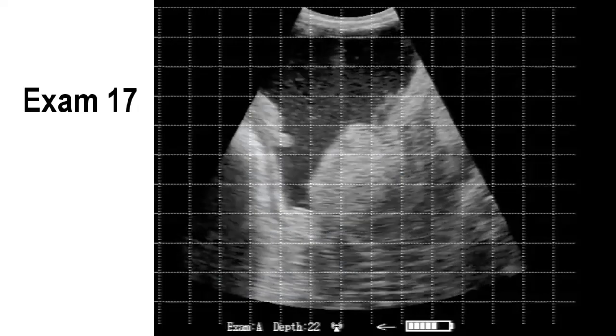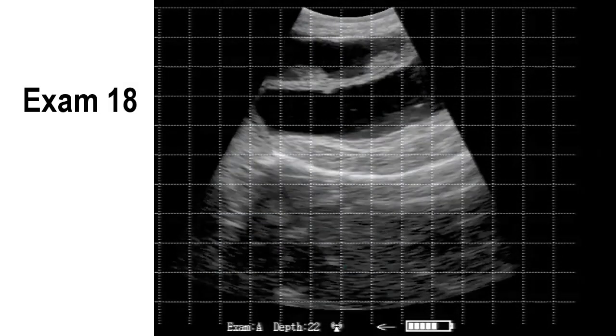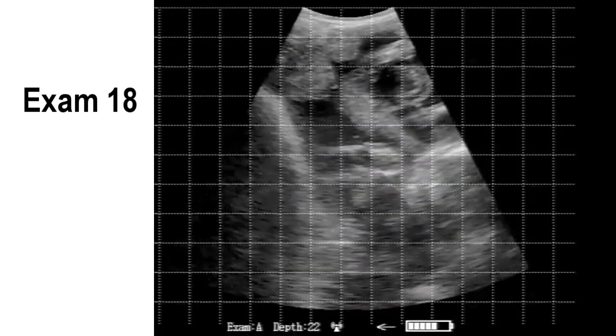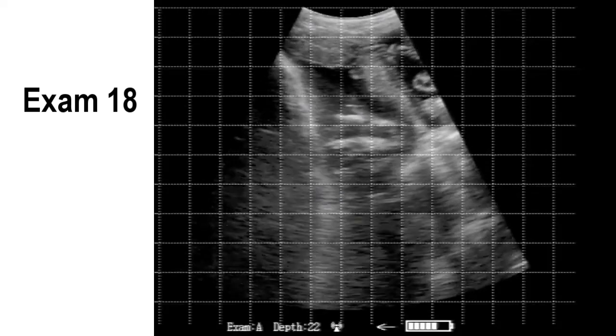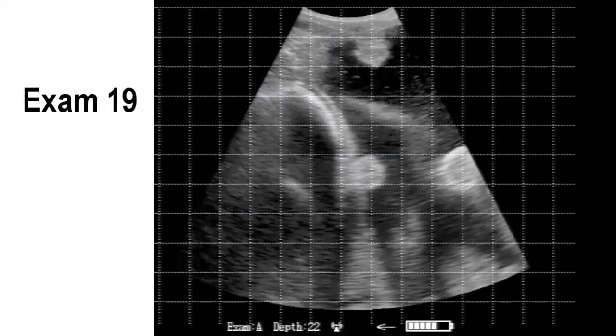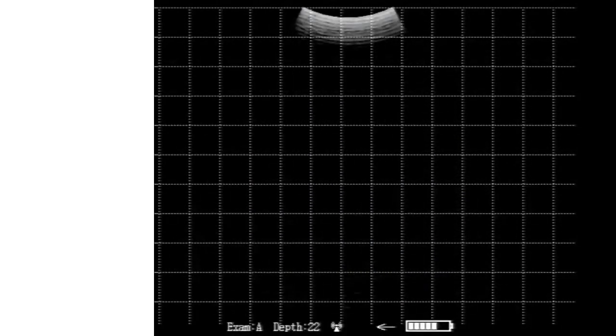You could go back through these slowly, stop them, and try to guesstimate where we are on these fetuses using the grid. It's a two-centimeter grid with a depth setting of 22 centimeters.